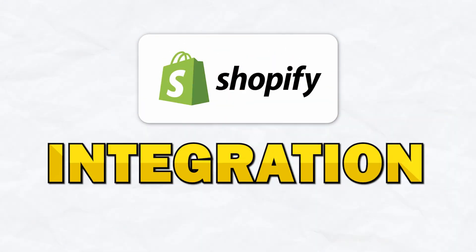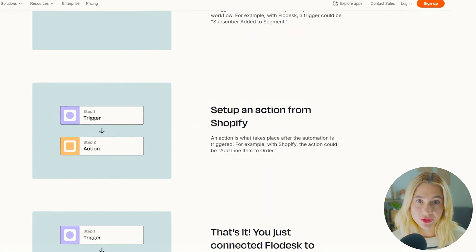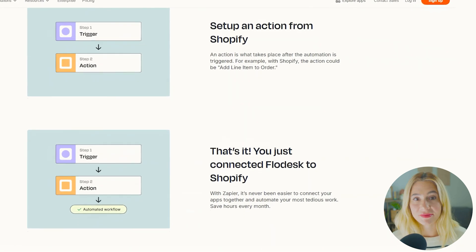Shopify integration. Flowdesk integrates with Shopify, making it a great option for small business owners running e-commerce stores. You can use customer data to send personalized emails and automate marketing workflows based on user behavior.